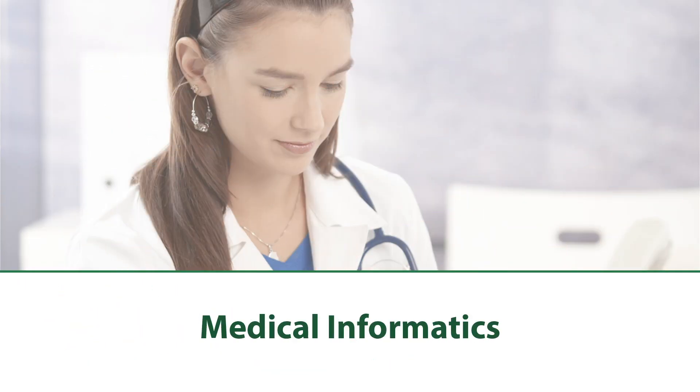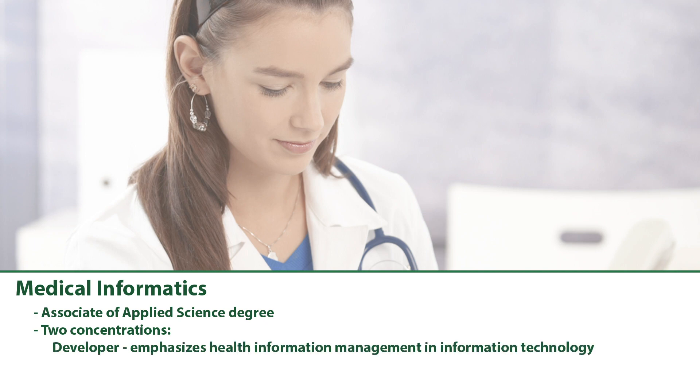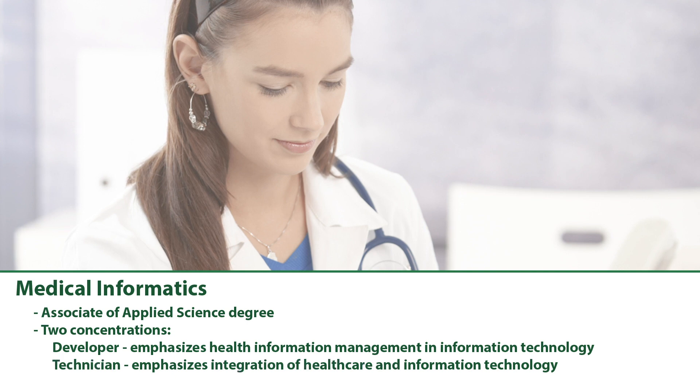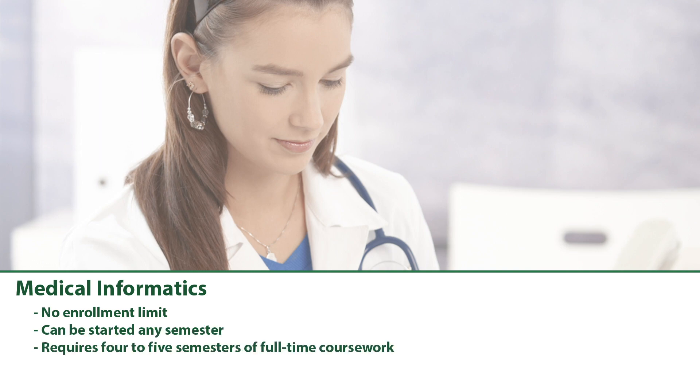Medical Informatics: The Medical Informatics program offers a two-year Associate of Applied Science degree with two concentrations — Developer, which emphasizes health information management and information technology, and Technician, which emphasizes integration of healthcare and information technology. This program does not have an enrollment limit, can be started any semester, and requires four to five semesters of full-time coursework.